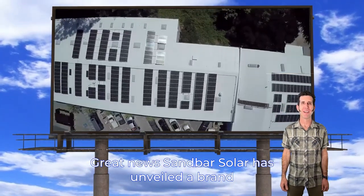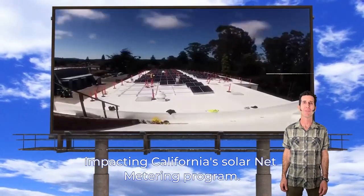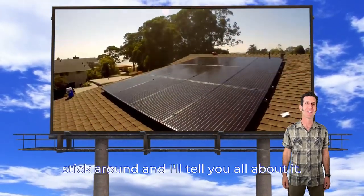Great news! Sandbar Solar has unveiled a brand new solution to tackle the changes that have been impacting California's solar net metering program. Curious to find out more? Stick around and I'll tell you all about it.